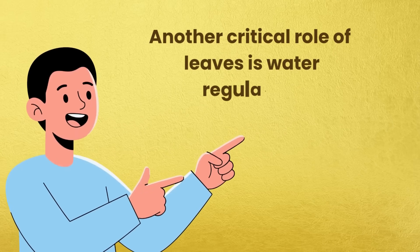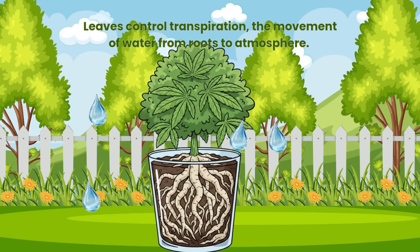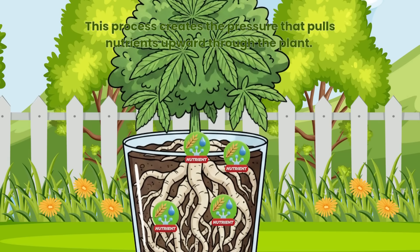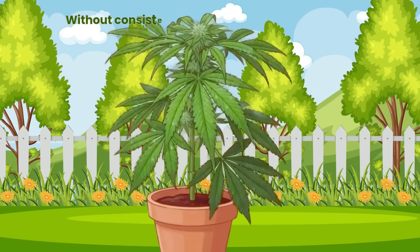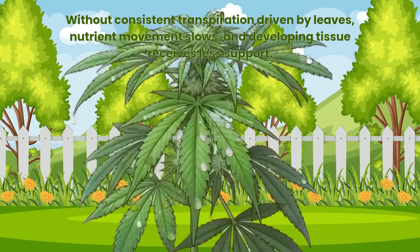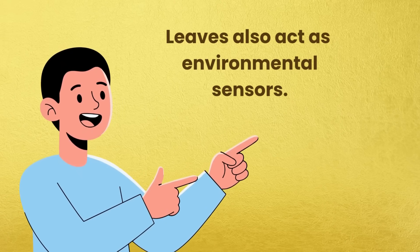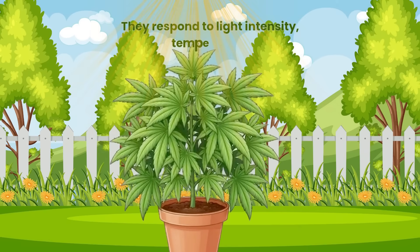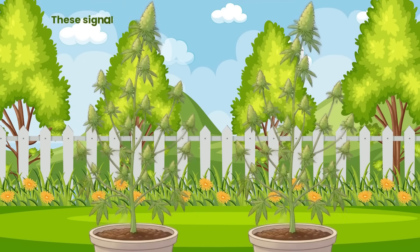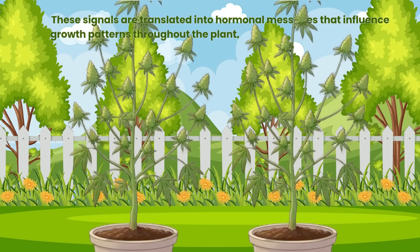Another critical role of leaves is water regulation. Leaves control transpiration — the movement of water from roots to atmosphere. This process creates the pressure that pulls nutrients upward through the plant. Without consistent transpiration driven by leaves, nutrient movement slows and developing tissue receives less support. Leaves also act as environmental sensors, responding to light intensity, temperature, humidity and airflow. These signals are translated into hormonal messages that influence growth patterns throughout the plant.